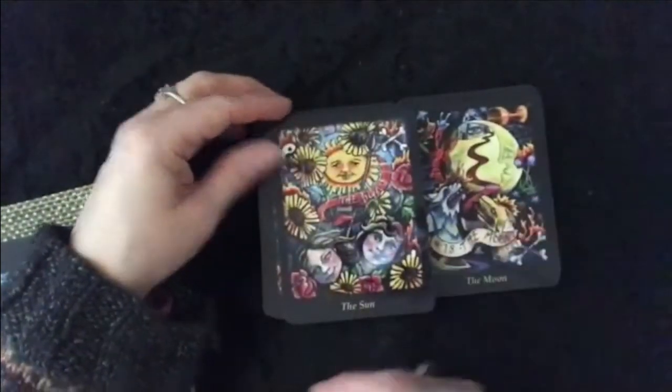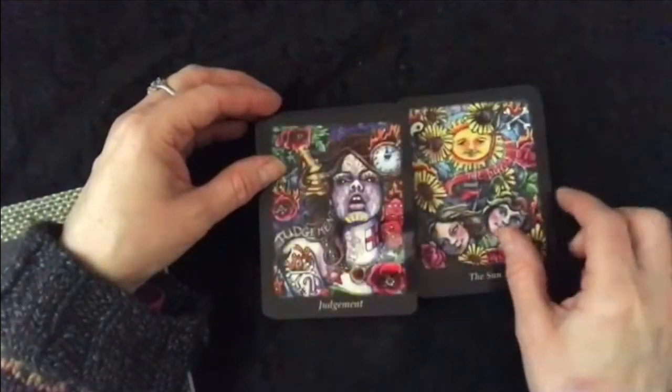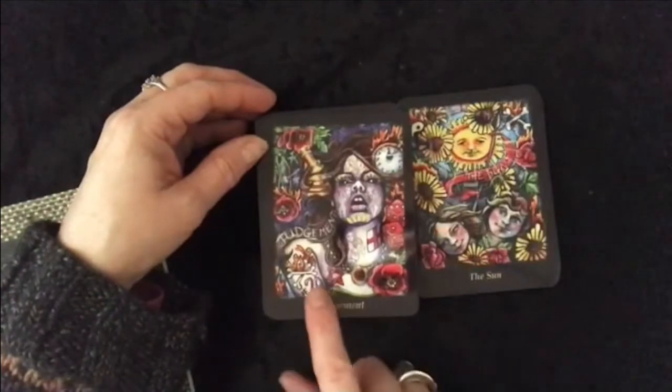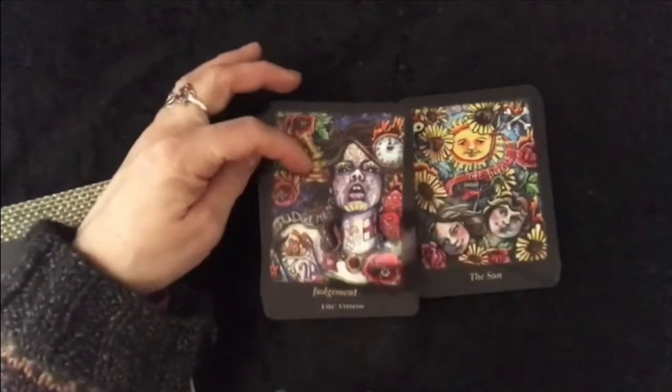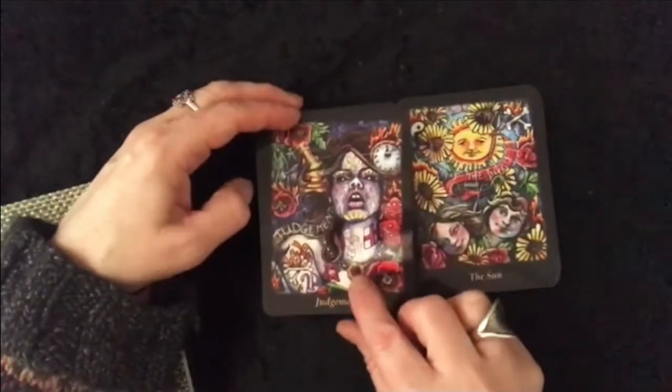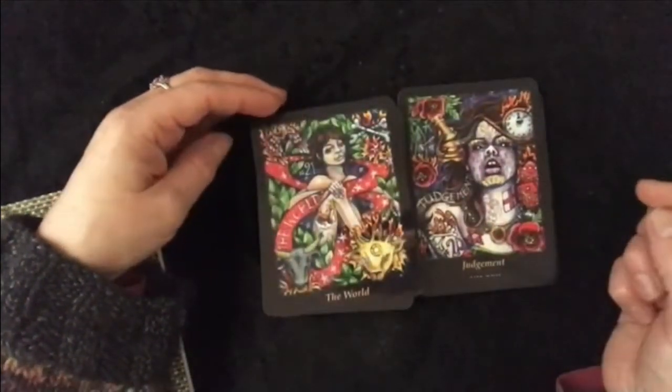So if you want to check the symbols out there, you'd go in your book and find out exactly what pencil and paintbrush means. It's really nice. The Sun. Judgment — number 20. The time. There's even a horn. The World.